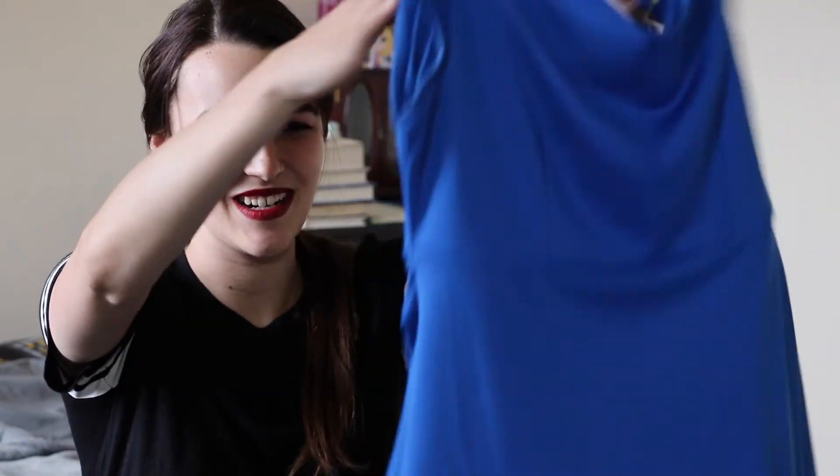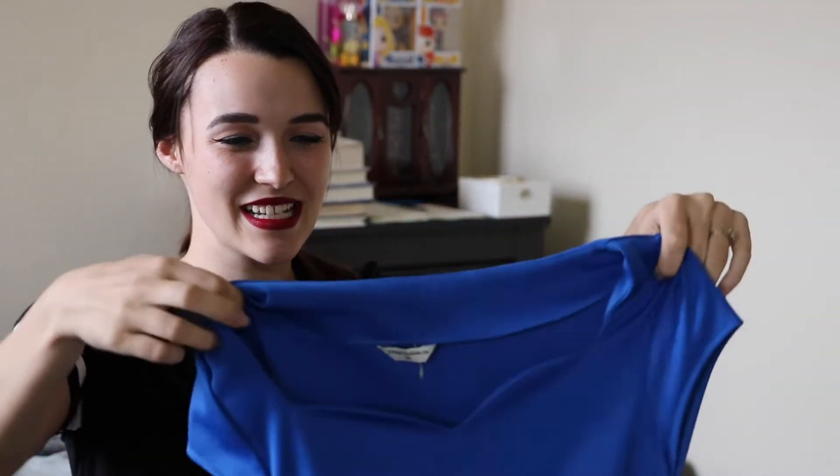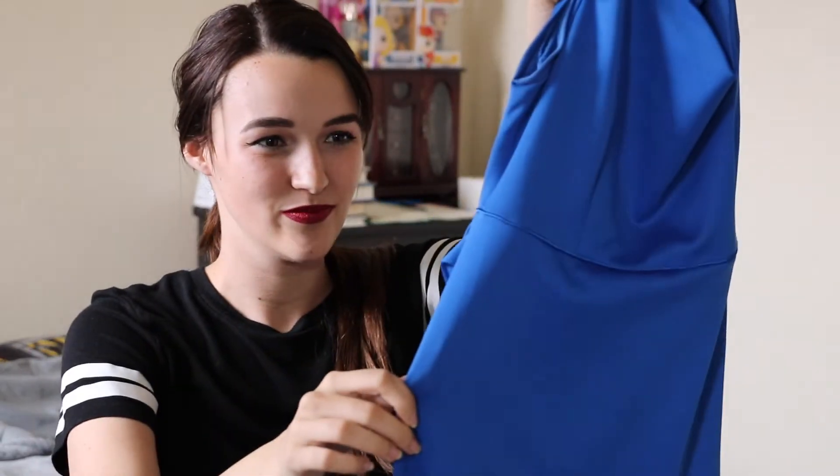Sorry about that — anyway, it's got a nice flow to the bottom and a nice fitted top. I like the neckline; it kind of gives off some retro vibes, which I really liked. It's a really pretty color that would look great in spring. And also in winter layered with tights and boots it would look really cute. This one was also $6.